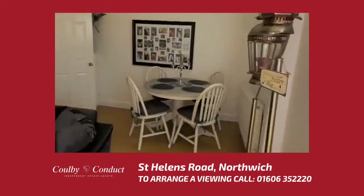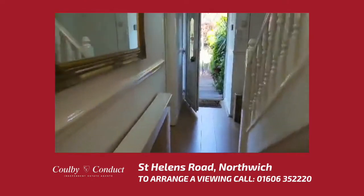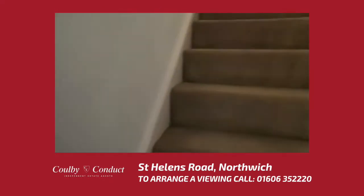Upon our return to the property we now go upstairs. The property is warmed by gas central heating and has UPVC double glazed windows and doors throughout.